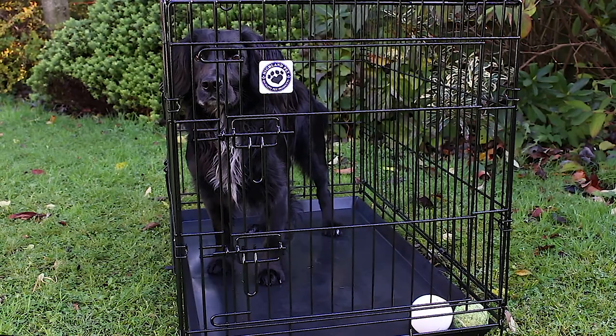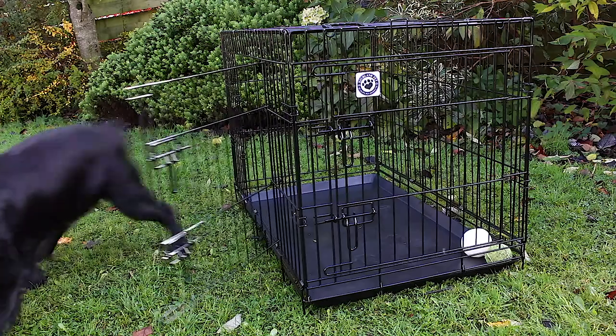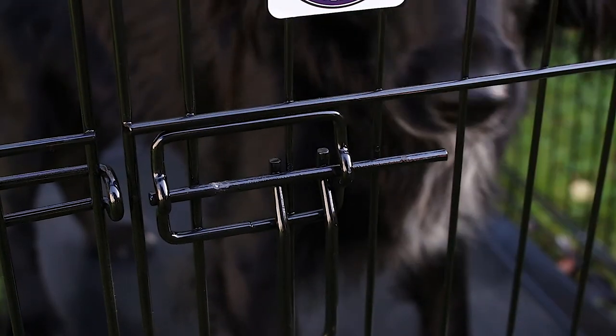Each crate is crafted with a metal wire material that's highly durable, and it's designed to provide optimal ventilation and visibility. The cage features a convenient double door design to provide easy access for your pet, and the door also has a slide bolt latch to make sure your pet is secure and safe at all times.